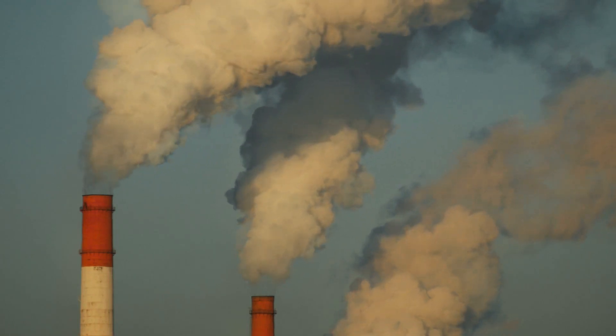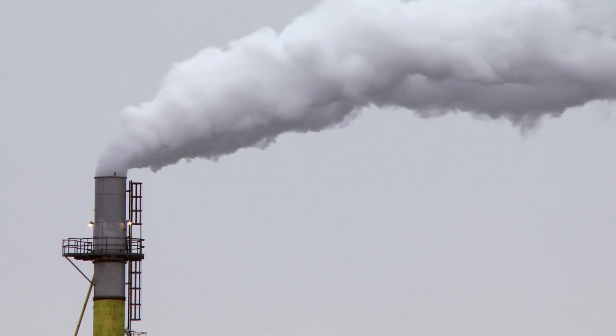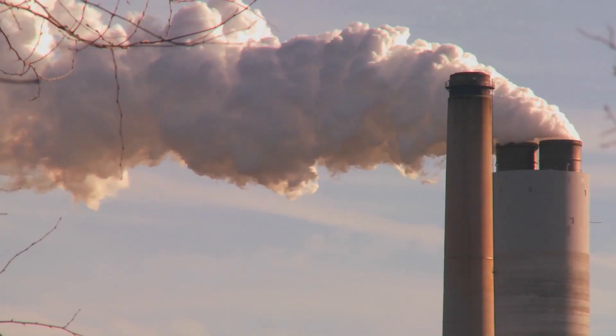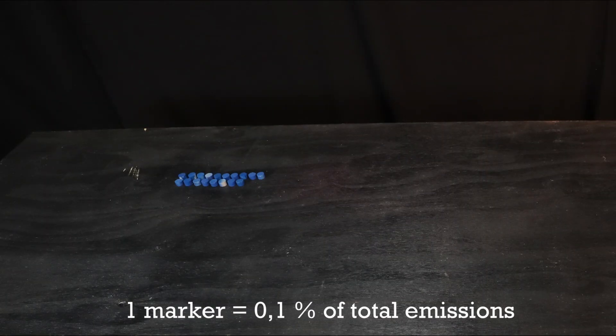73% of the 49 billion tons of CO2 equivalents emitted were in some way related to energy production. These numbers include all greenhouse gases. So let's divide this large category into smaller chunks.